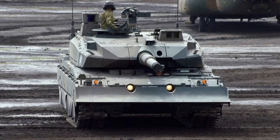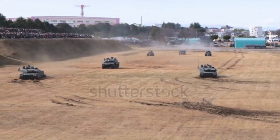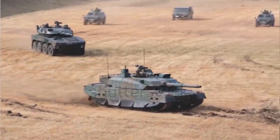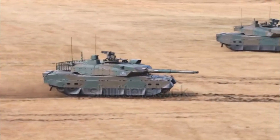The history of the Type 10 begins in the early 21st century. Its development was initiated in 2002 by the Japan Ground Self-Defense Force (JGSDF) to replace the aging Type 74 and Type 90 tanks. After eight years of meticulous design and testing, the first units were delivered to the JGSDF in 2010, hence the designation Type 10.